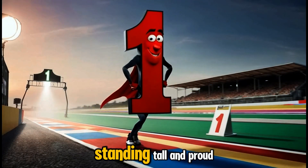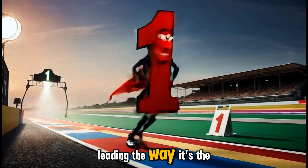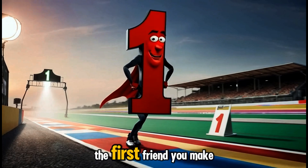Next up is number one, standing tall and proud. One is always the first in line, leading the way. It's the number of first place, the first step, and even the first friend you make.